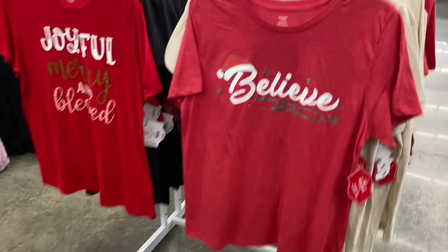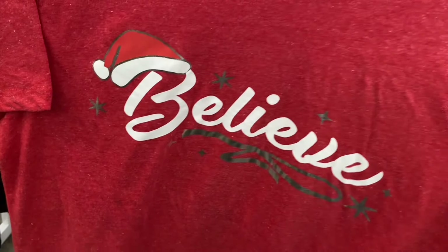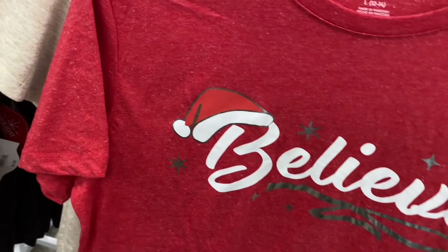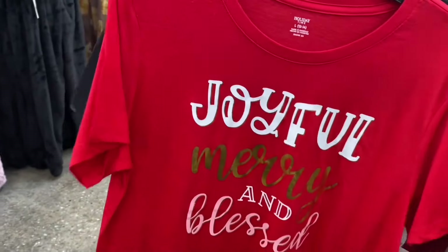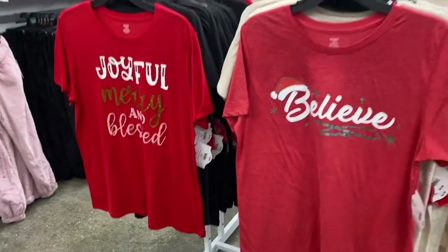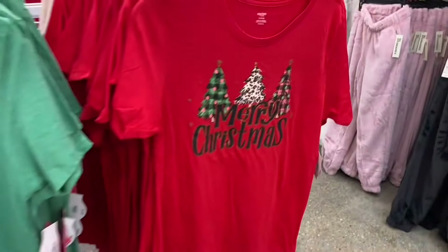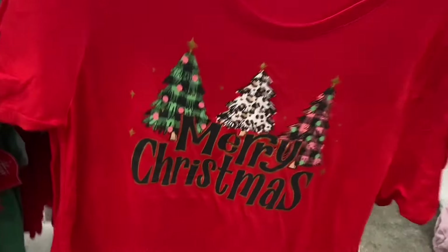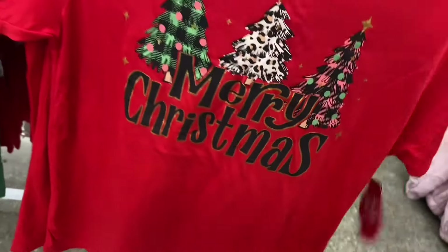They have a heathered red 'Believe' shirt with stars and silver metallic lines and a Santa hat, also $6.98. Another one says 'Joyful, Merry and Blessed' with 'Blessed' outlined in gold on a champagne pink color. These are so cute this year — I love this one with plaid and camo print, very on trend, and still $6.98. 'Merry Tree Trio' also by Holiday Time, extra small to 3XL.